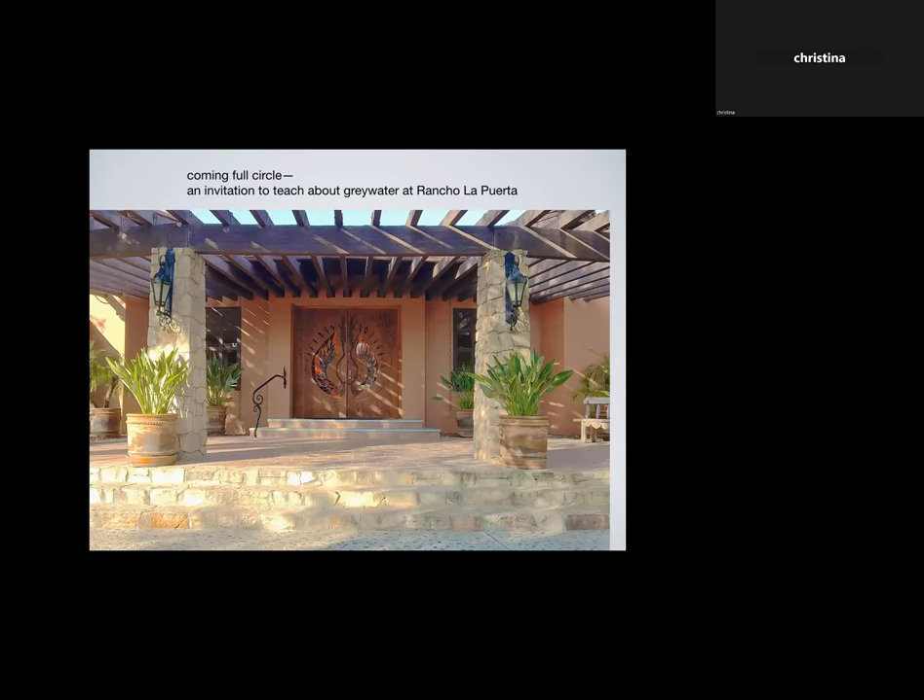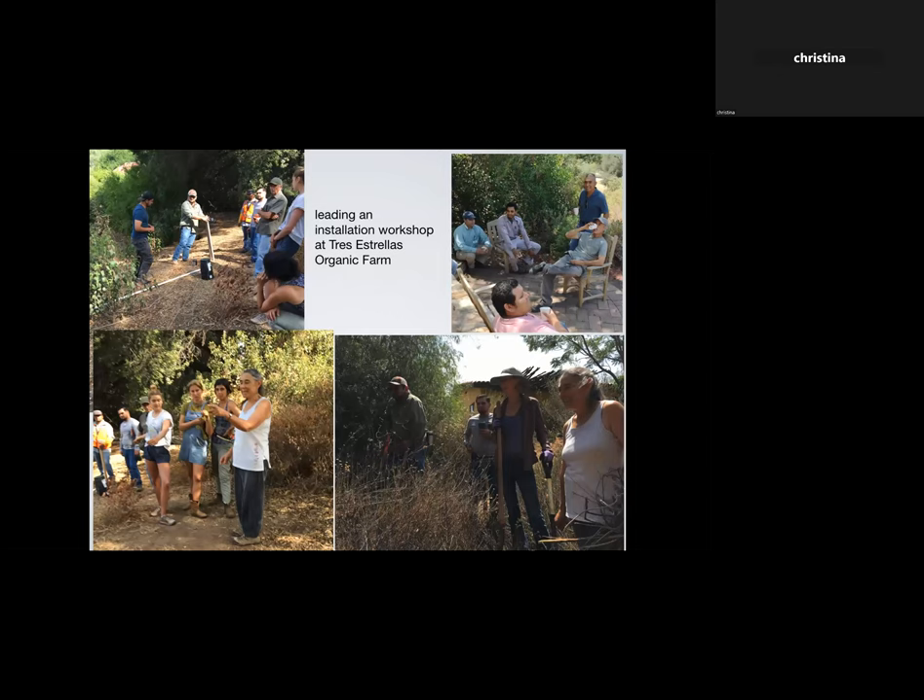I was teaching a one-hour gray water breakout session at Eco Farm when a woman approached me and asked if I'd like to come to her family's little ranch across the border in Tecate to talk to people about gray water. It turned out her family's ranch is the world-famous spa called Rancho La Porta. I did go there and teach about gray water and rainwater reuse, and I realized it was coming full circle — I had originally learned a trade because I wanted to have something to offer if I went to another country.